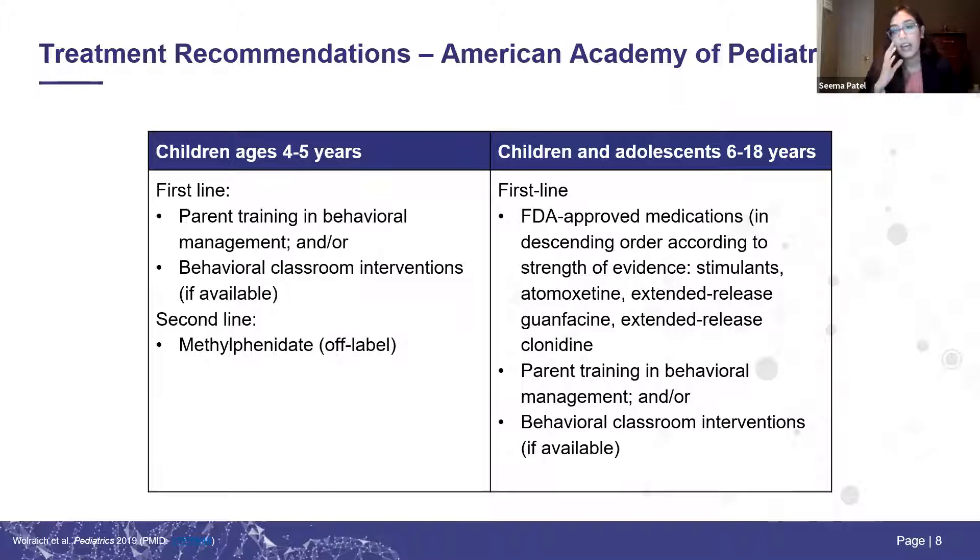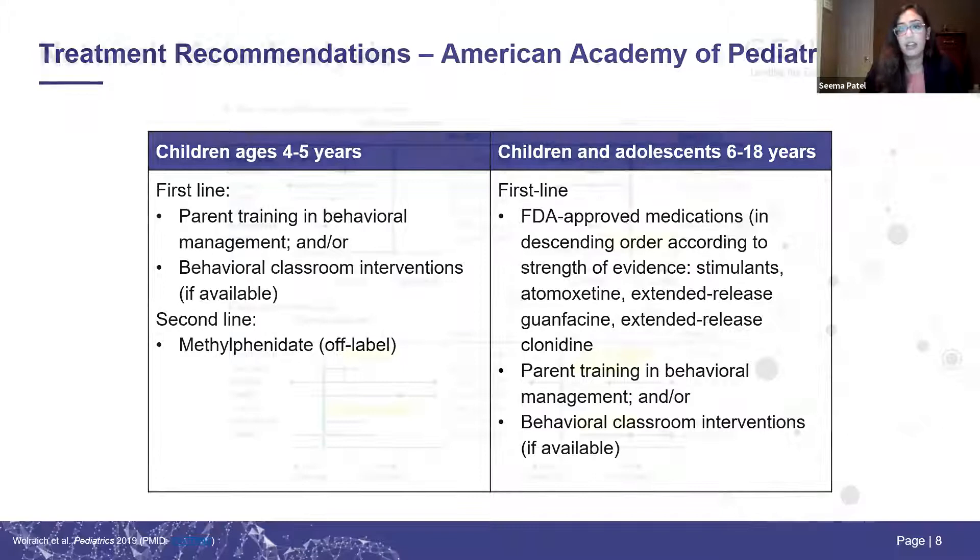For children and adolescents six years and up, the guidelines refer to any FDA-approved medication as first line, but discuss strength of evidence in descending order: stimulants, atomoxetine, extended-release guanfacine, and extended-release clonidine. They recommend combining this with parent training, behavioral management, and behavioral classroom interventions. In the U.S., stimulants are the most prescribed, and most treatment algorithms have clinicians start one type of stimulant, then try the other before moving to a non-stimulant. However, these guidelines don't give us specific information about what type of patient would benefit from one medication versus another, so we're still left with questions even after reviewing them.